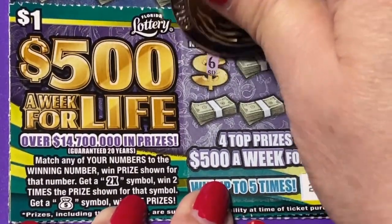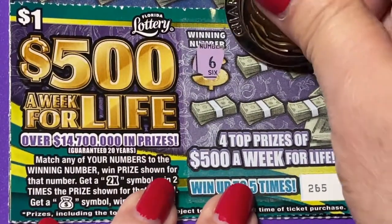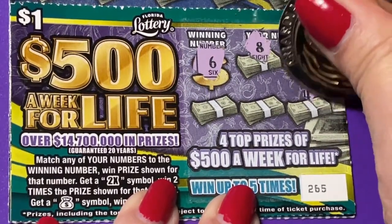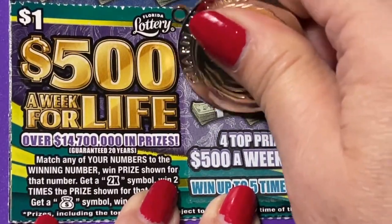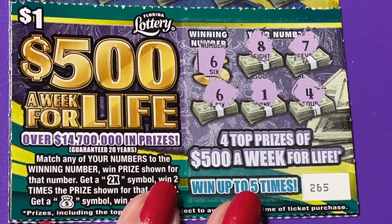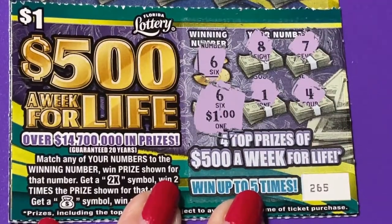So we have one winning number and it is a 6. Found an 8 and a 7, a 4, a 1 — and we found a 6! It's a winning ticket. I'm so surprised.